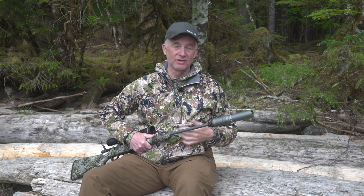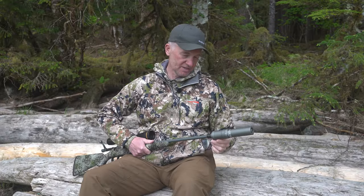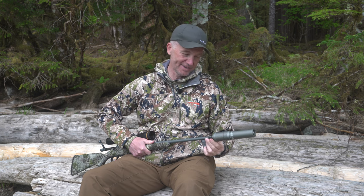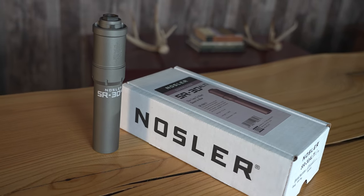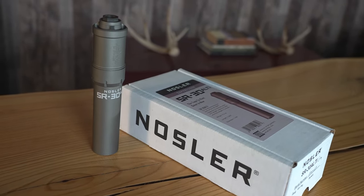The other part is recoil gets reduced. Your target acquisition, if you need a second shot, you're not taken off target as quickly or dramatically. I'm just looking at all these reasons why I'm going to shoot a suppressed rifle from now on, and I'm very, very pleased with what I've had.